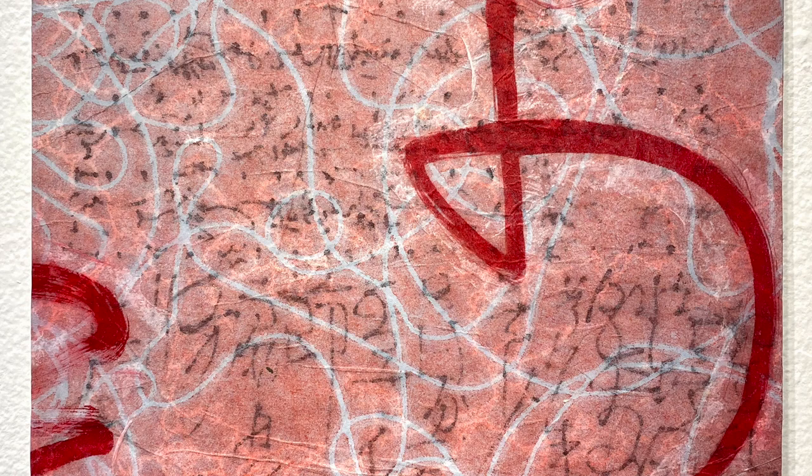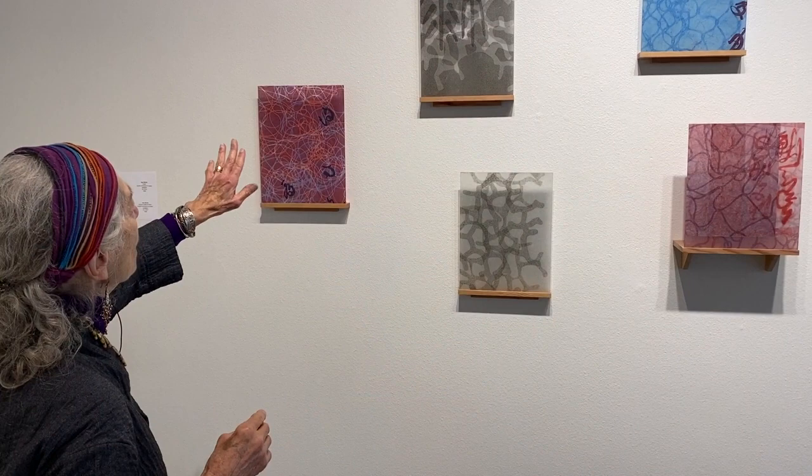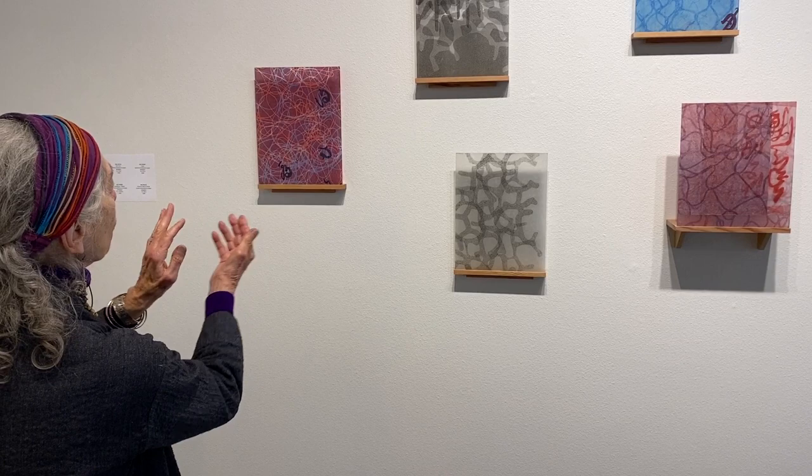My tools of the trade are monotype and collage, which I join in different ways. I'm intrigued by forms moving rhythmically in space, a theme I return to over and over.